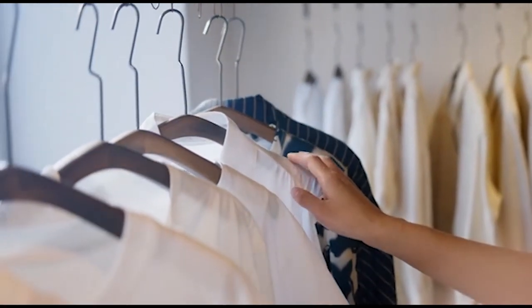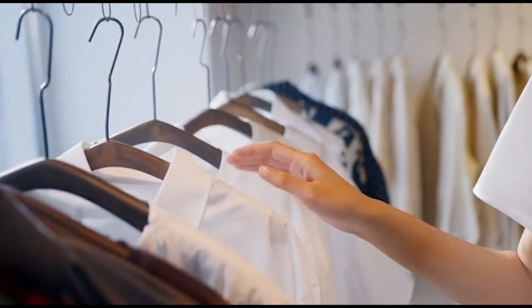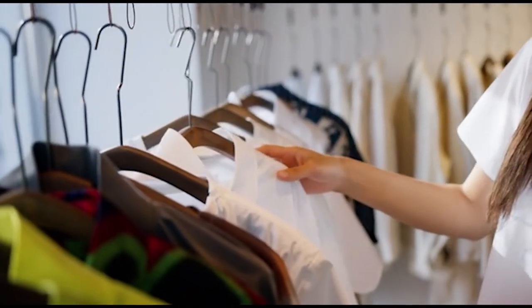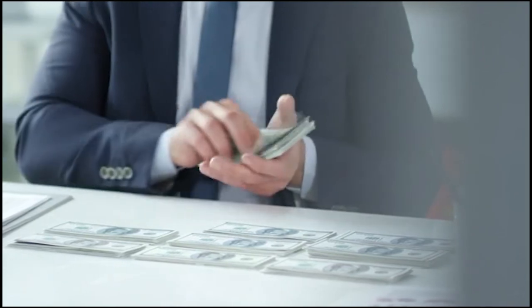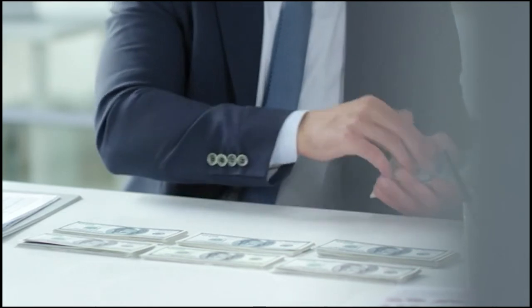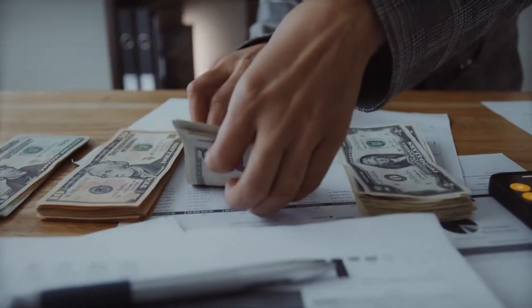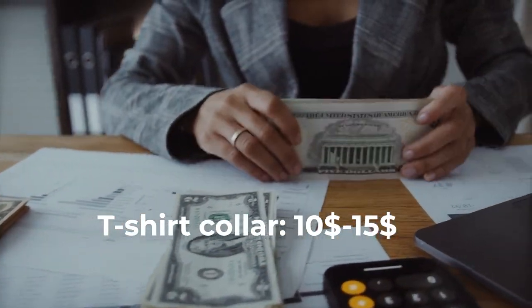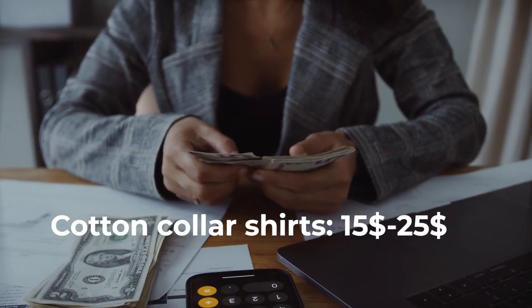For online sales, t-shirts can sell for about $8 to $15 depending on quality — cotton shirts range from $10 to $15 and mixed cloth from $4 to $8. Increase prices 20 to 40 percent for offline local stores. For wholesale, consider reducing prices by 10 to 18 percent. Average retail prices: plain t-shirt $4–$6, round collar $5–$10, collar t-shirt $10–$15, t-shirt with print $8–$15, polo shirts $12–$20, cotton collar shirts $15–$25.